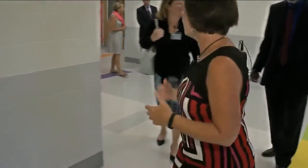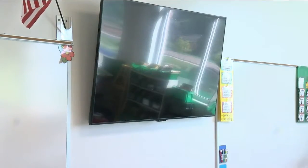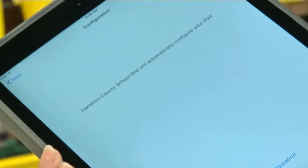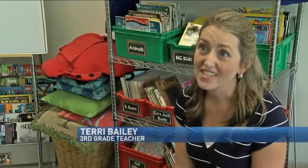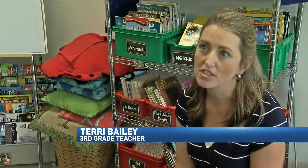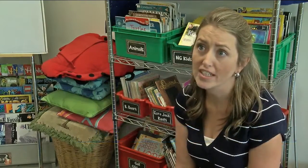In each classroom, hanging on the wall, sits a 70-inch flat screen TV, each one equipped with Apple TV so teachers can interact with their students during real-time lessons online. There we met third-grade teacher Terry Bailey. 'I think the technology is what's really amazing — the huge flat screen TVs, the iPads for teachers. The technology will be able to work with our kids every day.'